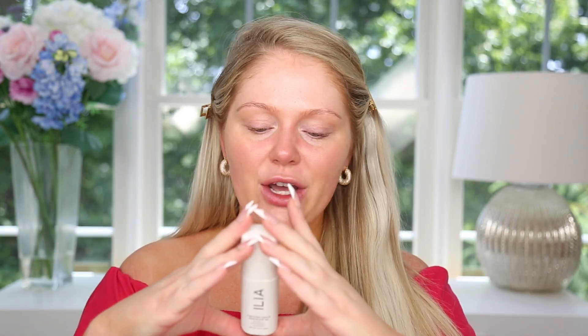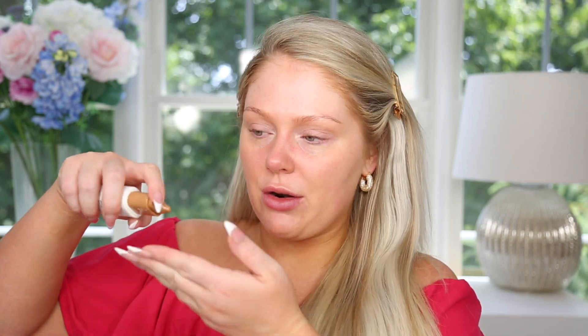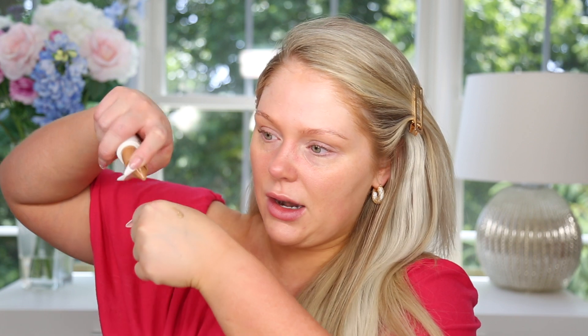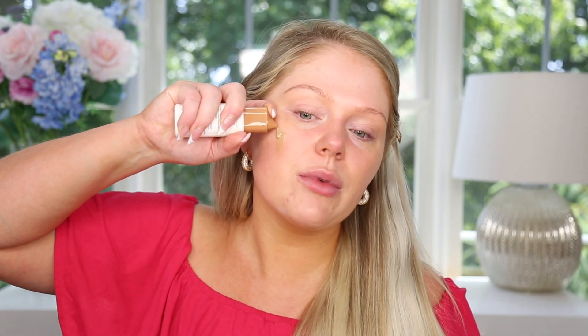It says on the back, shake vigorously before use. So I'm going to shake it vigorously. I don't think this is really supposed to give any coverage — I've seen some people testing it as more of like a foundation tinted moisturizer type product, but my understanding is that's really not what it's supposed to be. So I'm going to squeeze some out on my face and work it in with my fingers. It definitely has like a silky consistency to it. It blends in really, really nicely and seamlessly.